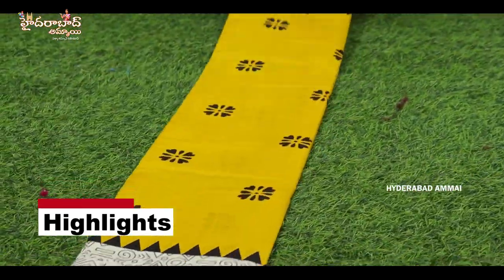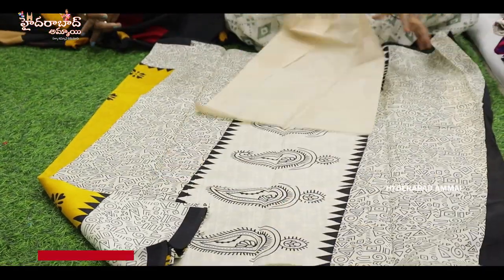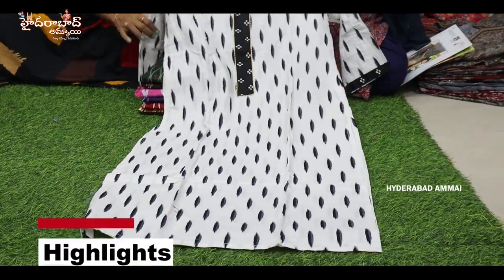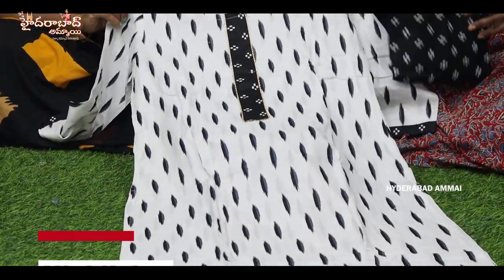There is an Apple brand. There is a mulmul cotton. There is a yellow color. There is silver and copper — 3 mixing. There is a fancy cotton. There are different designs here.